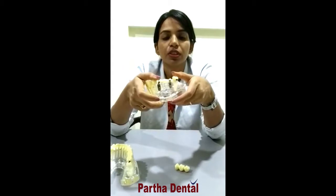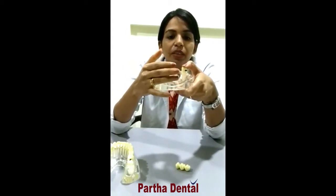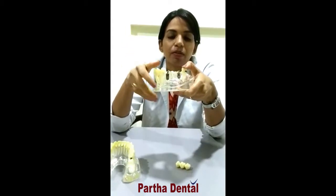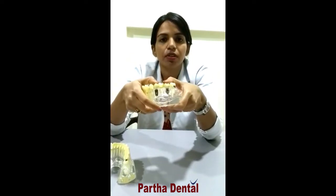It allows for osseointegration — that is, the bone integrates with the titanium implant to provide a stable and secure base where your denture doesn't move and there is no slippage. The denture will be constantly fixed into it. This is the gold standard way of replacing your missing teeth.